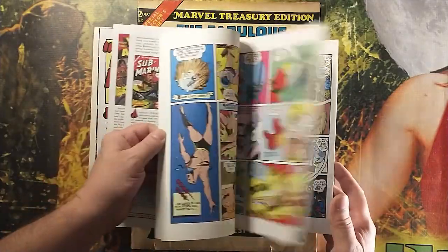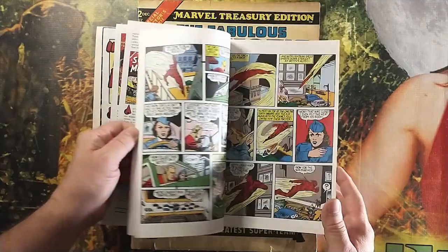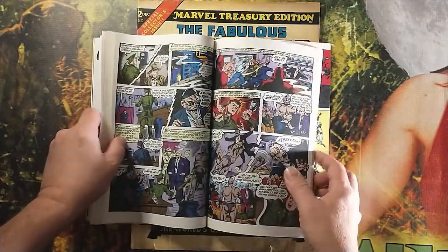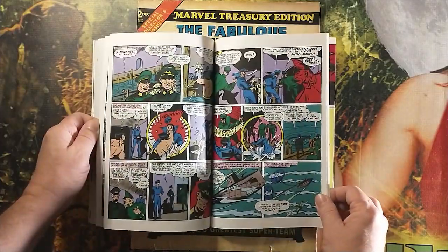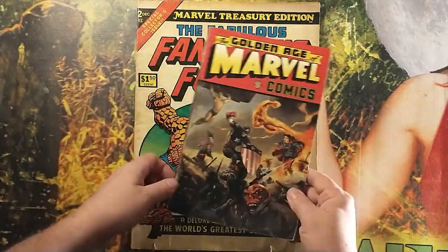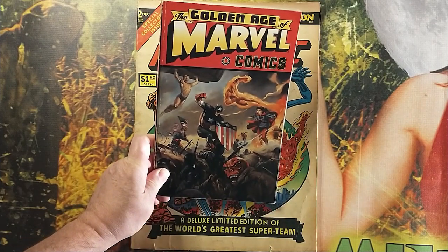So Sub-Mariner and Human Torch had their crossovers. We actually talked about this when we looked at the other Marvel Treasury Edition, and of course Captain America and some other folks there, back in those classic stories.